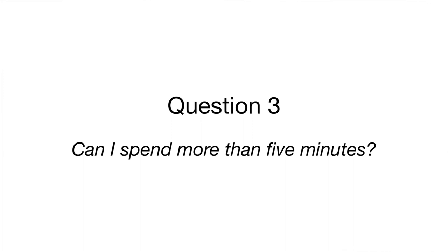Third question: can I spend more than five minutes? Yes, it doesn't have to be five minutes. I just think even five minutes will help you immensely.